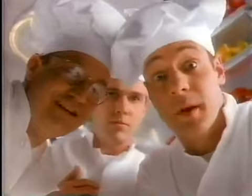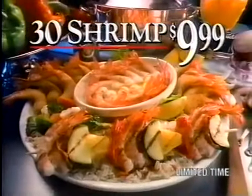The fried shrimp goes here. But what about the lemon pepper? It's overflowing with all your favorites: grilled shrimp, fried shrimp, savory scampi, and lemon pepper. 30 shrimp, just $9.99 for a short time. So hurry.